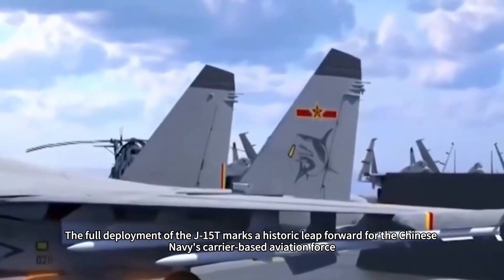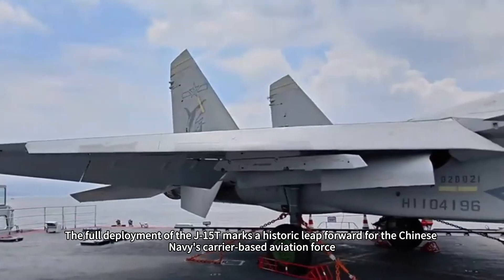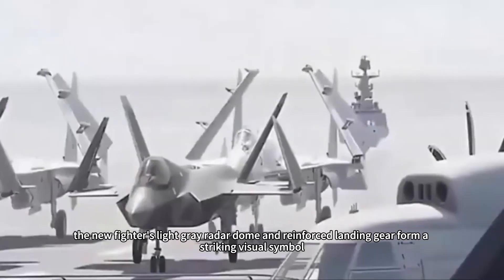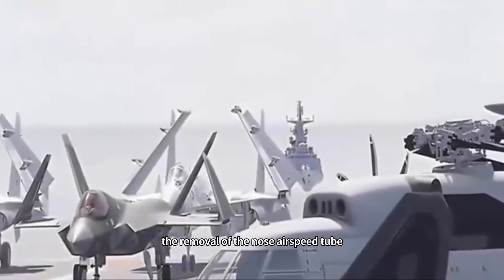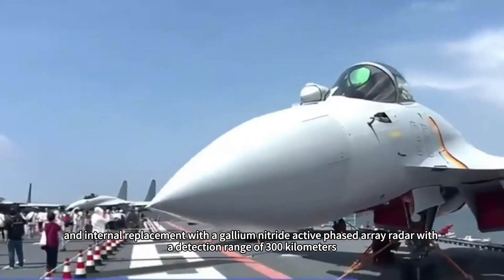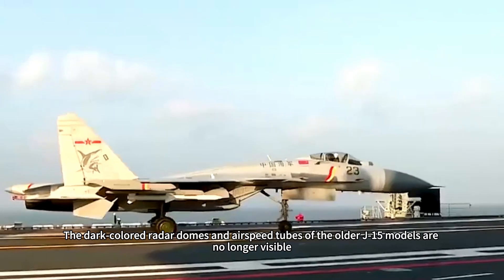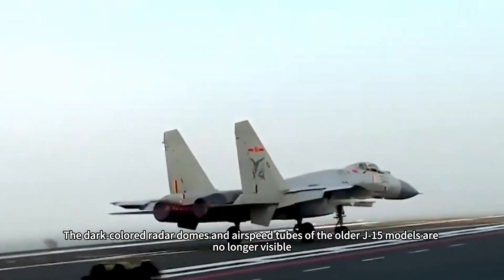The full deployment of the J-15T marks a historic leap forward for the Chinese Navy's carrier-based aviation force. On the Shandong's flight deck, the new fighter's light gray radar dome and reinforced landing gear form a striking visual symbol. The removal of the nose airspeed tube, adoption of a slanted radar dome design, and internal replacement with a gallium nitride active phased array radar with a detection range of 300 kilometers are clearly visible. The dark-colored radar domes and airspeed tubes of the older J-15 models are no longer visible.